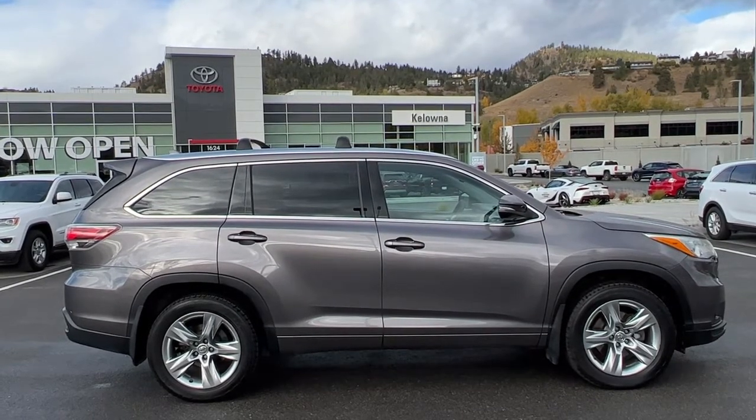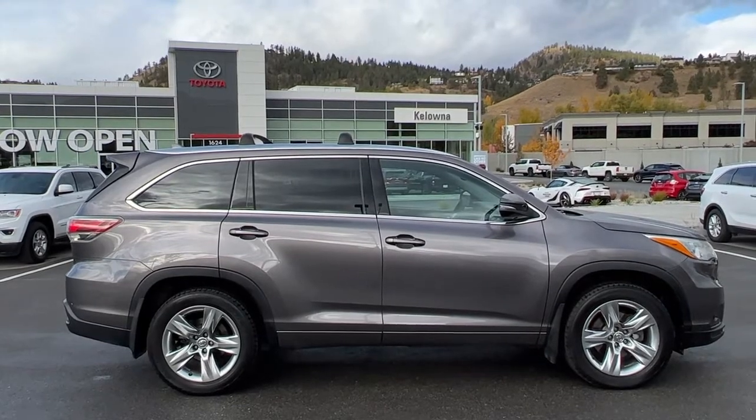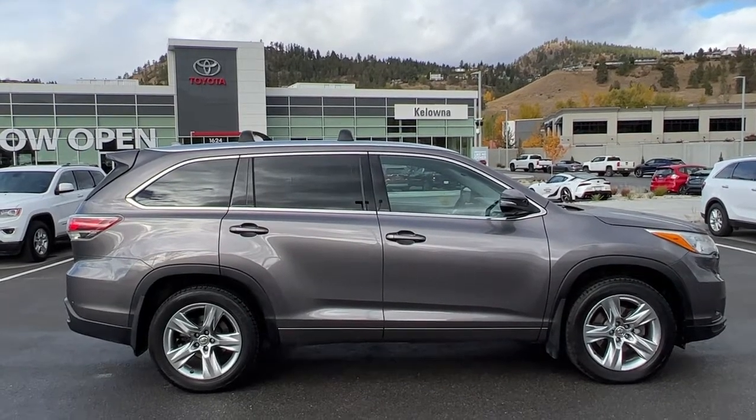You can get all the details and specs on this Highlander and browse through our new inventory. I hope everybody is doing fantastic — please drive safe and we look forward to seeing you soon.